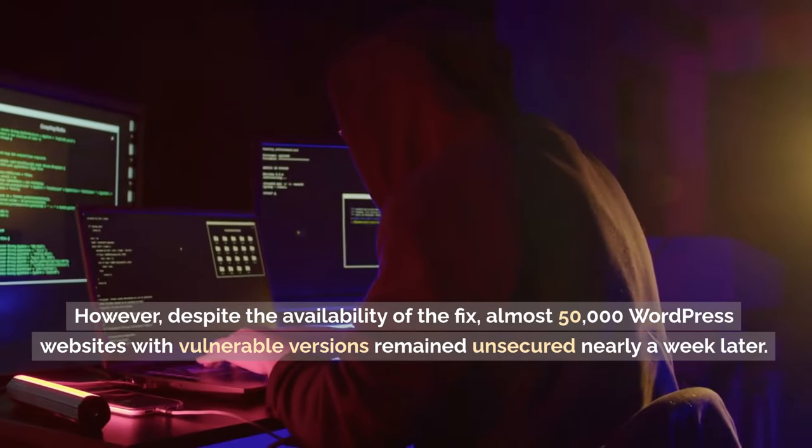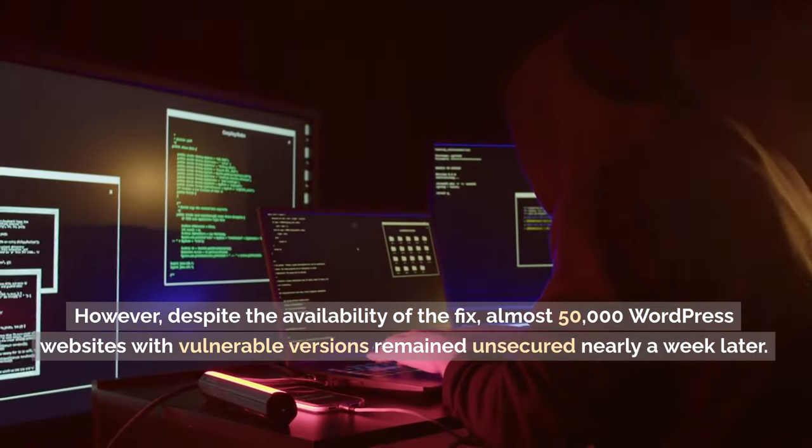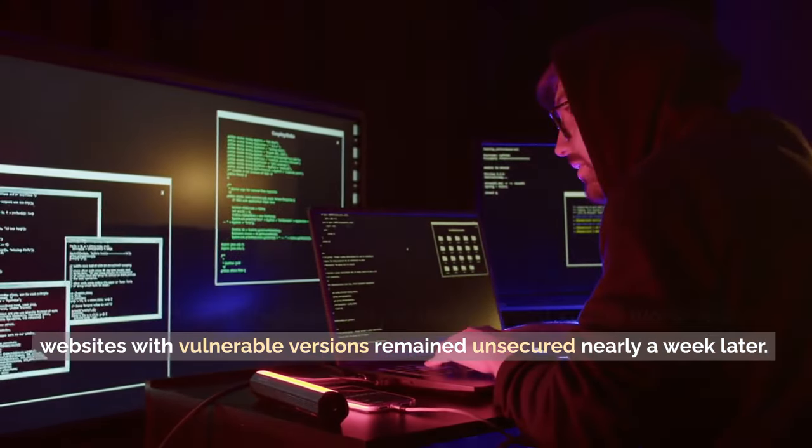However, despite the availability of the fix, almost 50,000 WordPress websites with vulnerable versions remained unsecured nearly a week later.